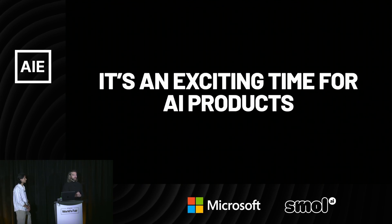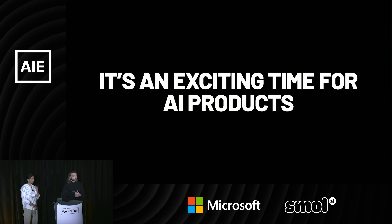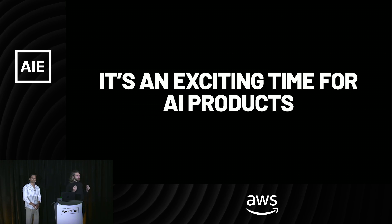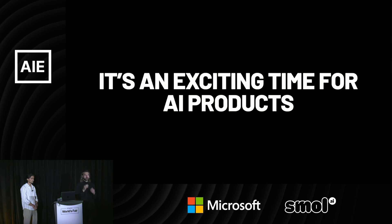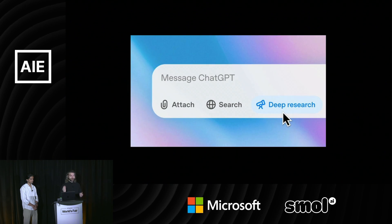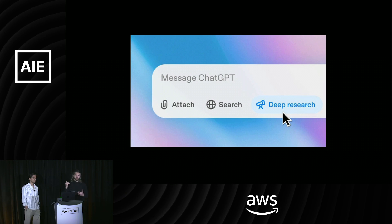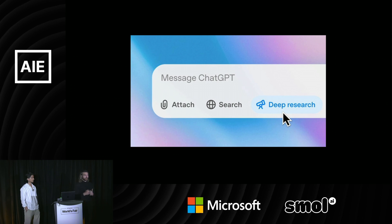It's an exciting time for AI products. In the last year, we've seen that it's possible to really focus on a use case and make that thing exceptional. We've seen that it's possible to train small, really tiny models to just be exceptional at specific tasks. Deep research is a great example, where ChatGPT just focused on how to collect a dataset and train something to be exceptionally good at searching the web — and I think it's one of the best products they've released.